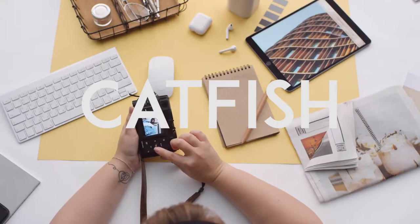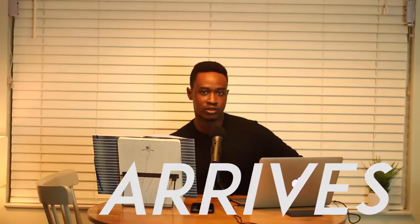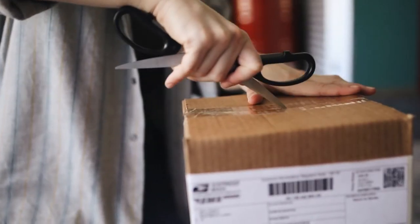Hey guys, welcome to another video. In today's video we'll be reviewing this biker-looking leather jacket. The standout feature in this leather jacket is the zippers. The question is: does it look as good as it does in the image, or is it a catfish? A catfish is an item that looks one way in the image but when it arrives at your doorstep looks completely different.